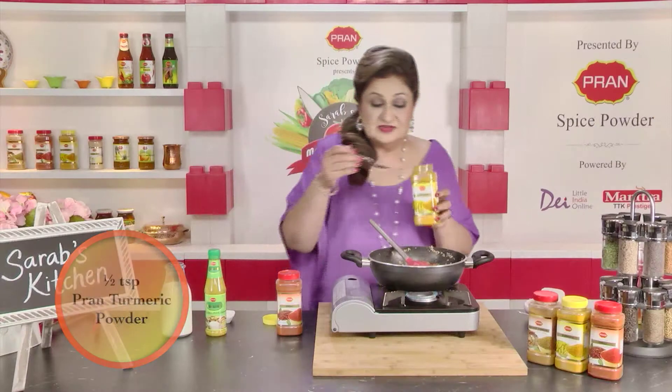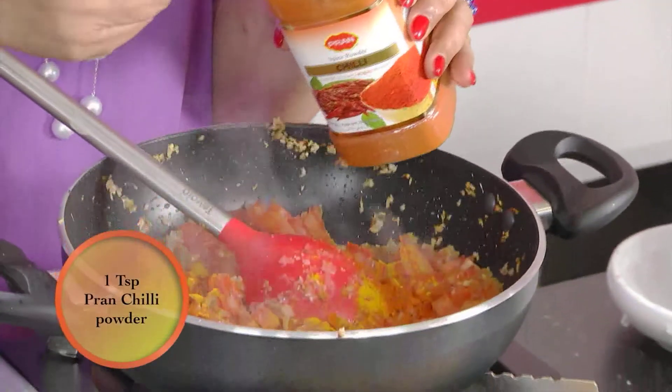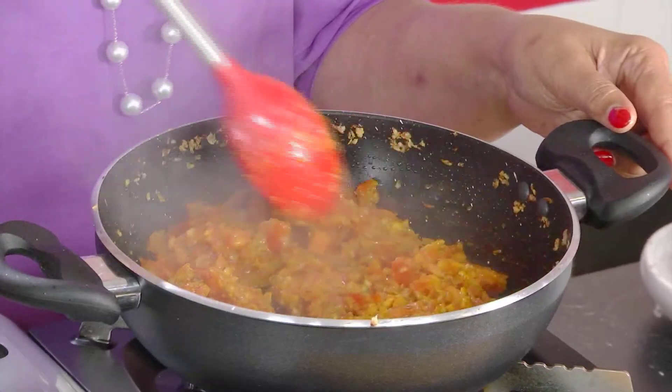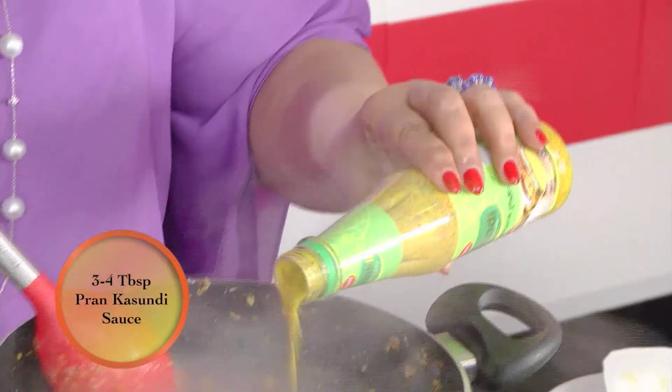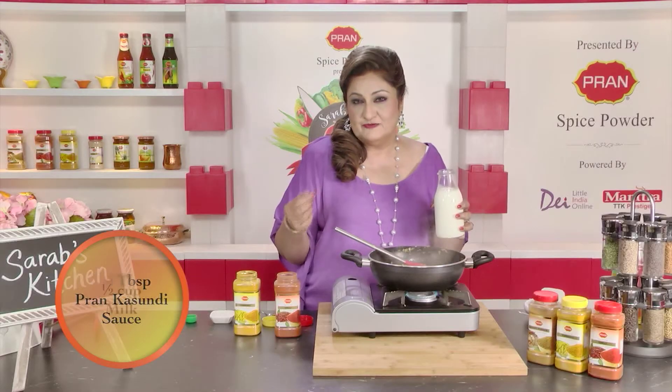We add some Pran turmeric powder and Pran chili powder. We cook this till the tomatoes are mushy. Tomatoes look cooked — now comes our key ingredient, Pran Kasundi. This mustard sauce does it all.